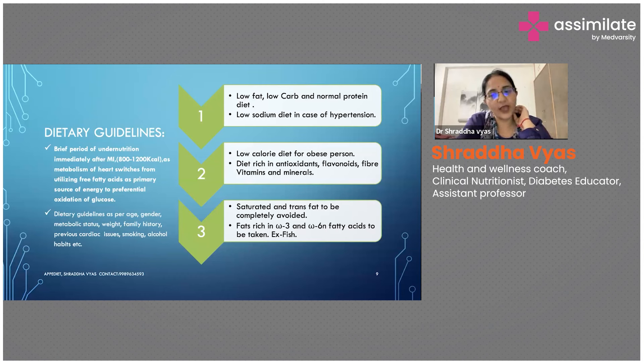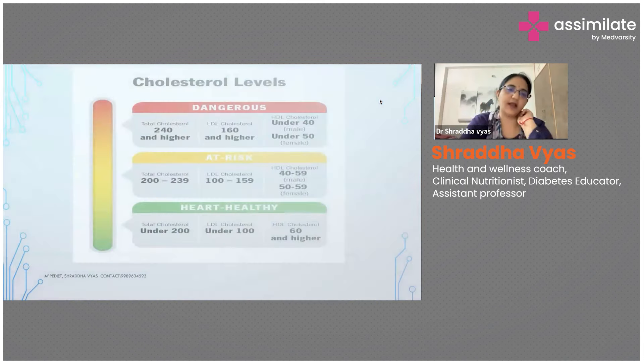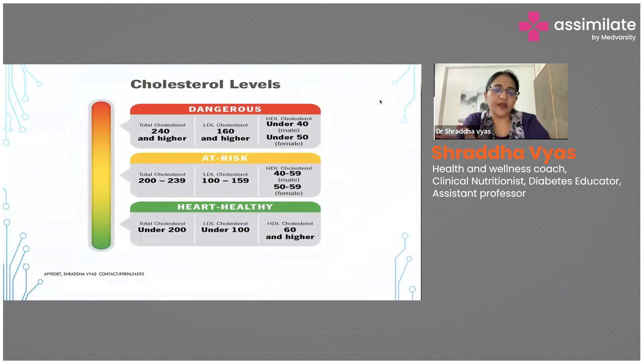Fats rich in omega-3 and omega-6 fatty acids need to be taken — especially fish, fish extracts, and fish oil. Those are the dietary guidelines; depending upon age, you have to keep changing them. It's not a fixed diet plan for each patient — every patient is different.